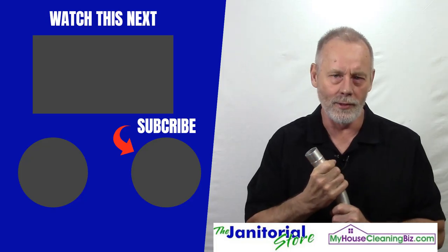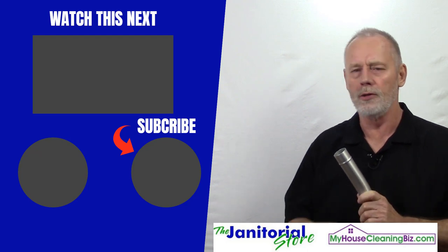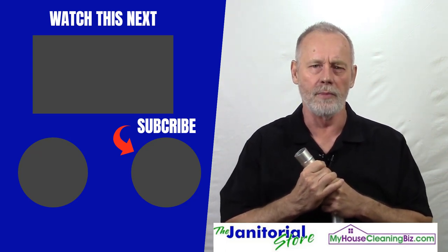The call experiences internet trouble and freezes up. The host wraps up, thanking Stuart for his time and expressing that SpaceVac is a great product that he'll help promote and educate his members about. He closes by encouraging viewers to comment, share the video, and subscribe to the YouTube channel for hundreds of videos on how to develop a successful cleaning business.